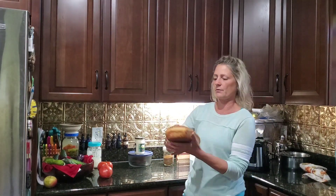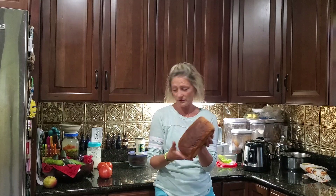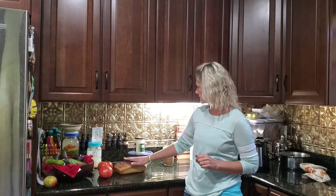Here I have a lovely sourdough loaf for my sandwich recipe that I make several times a week. We'll use that.